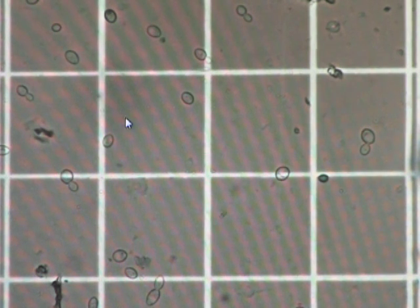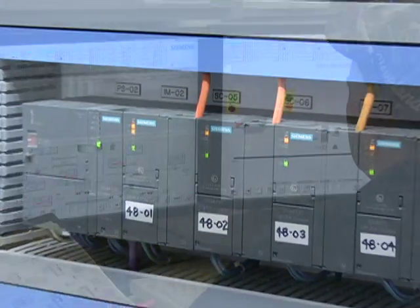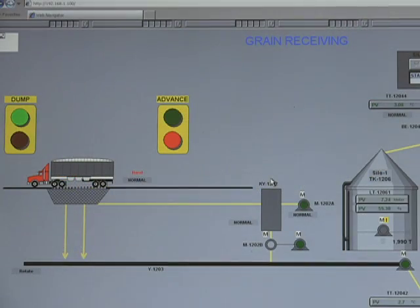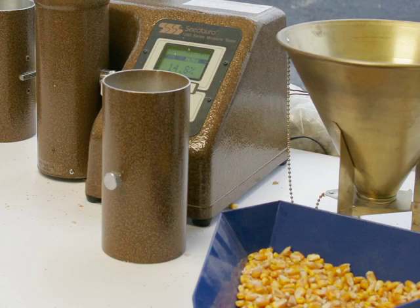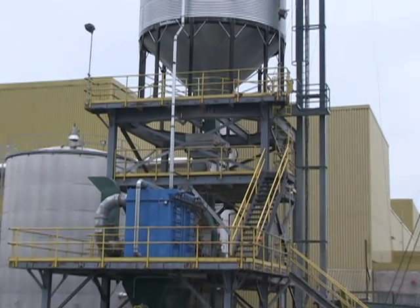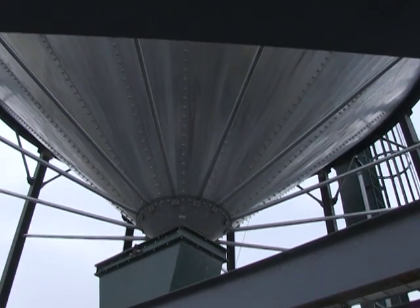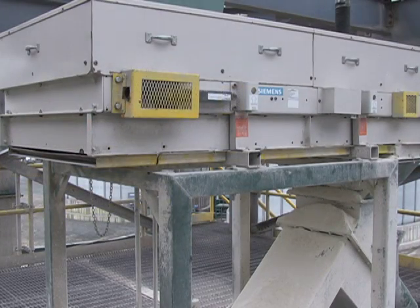Here, Siemens Totally Integrated Automation is key to optimum process control. It starts with the quality of the ingredients, testing the incoming corn for moisture content, sugar content, and impurities. After testing, a Siemens weighfeeder accurately feeds batches into the milling process. The right dosage is key to the perfect recipe for the highest yield.